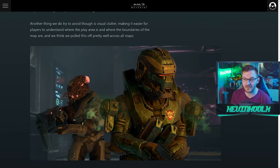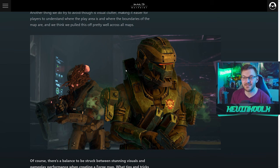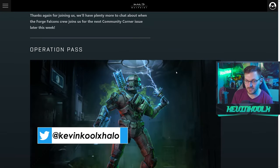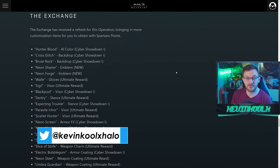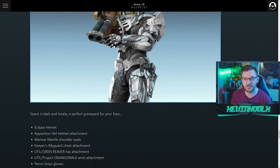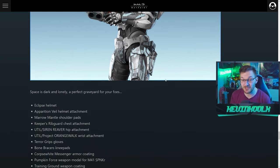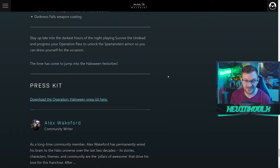You also get a new Frankenstein's monster-inspired armor set as part of the operation pass, which we'll go into shortly. There are some new Exchange items as well, and there's this skeleton armor set in the shop that looks pretty sick. It's a shame it's in the shop — I wish you could just unlock it by playing — but at least now we have the ability to buy individual armor pieces, which is actually pretty sweet.